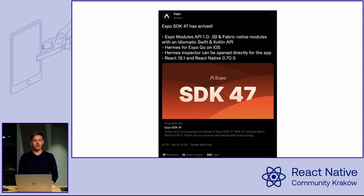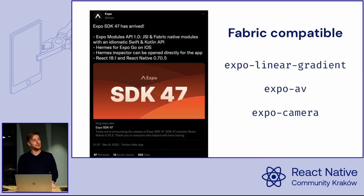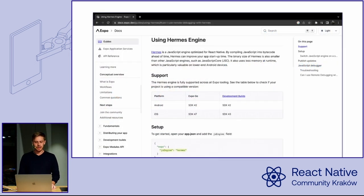It also features a stable version of Expo Modules — a way for developers to create Swift and Kotlin libraries that work both on Expo and React Native out of the box. With this change, there are three new libraries that support Fabric: Linear Gradient, AFL, and Camera. The change I'm most excited about is the Hermes engine on iOS in Expo Go, which makes it possible to use Chrome DevTools with Expo Go without ejecting the app. You need to change it in your configuration with JSEngine Hermes.